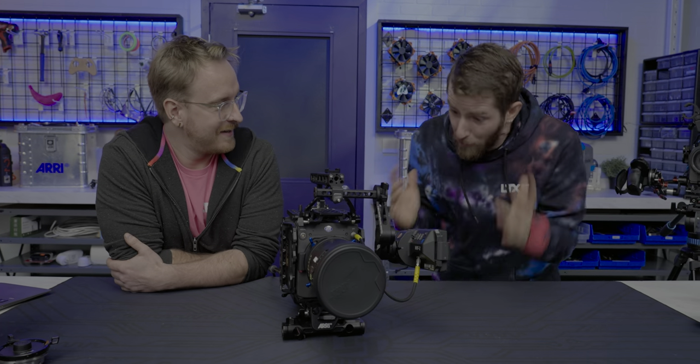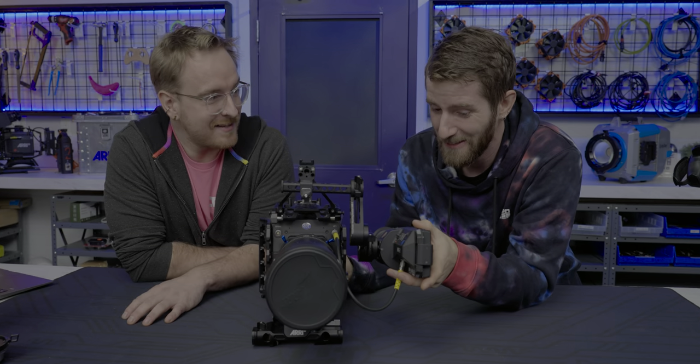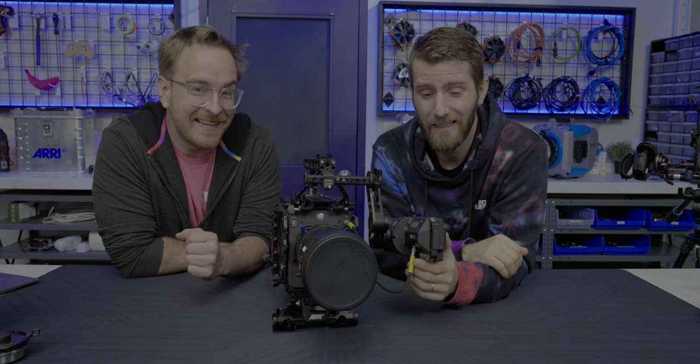The Mini-LF is not going away and in fact may still continue to be used for years to come. Because Arri's sensors are still the best, and they've been using basically the same sensor for 13 years.